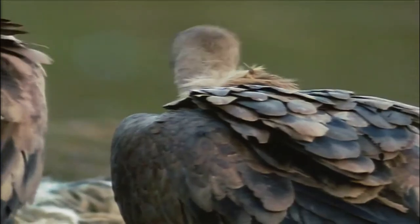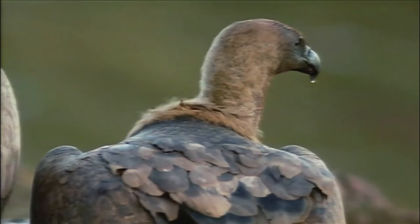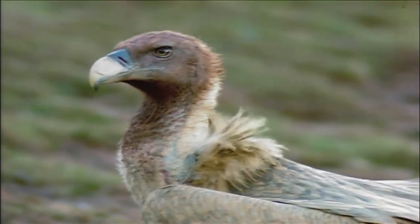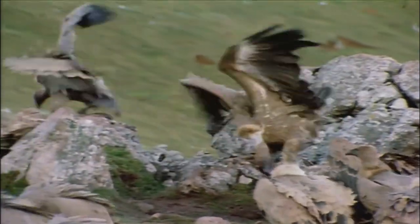There's only one problem. Now, there aren't so many flocks of sheep, and they're better cared for. So finding a dead one, well, you have to get up pretty early in the morning. Besides, the vultures' reputation's never been too good, and they were hunted almost to extinction. Today, they're protected, and that's good news for the mountain.